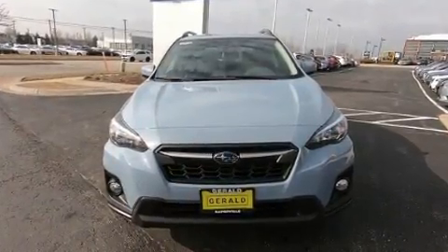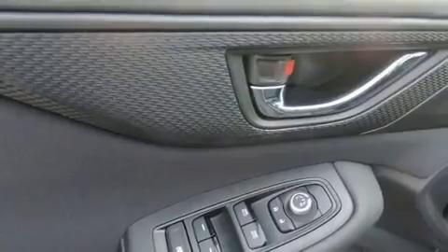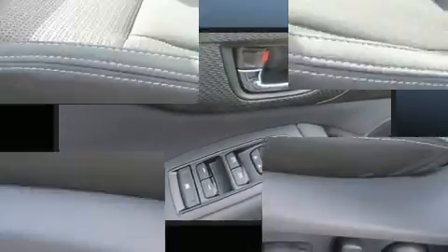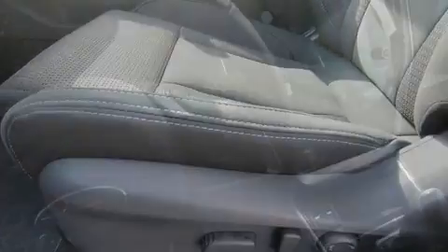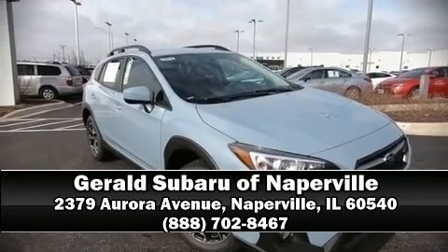side impact airbags, traction control, brake assist, a security system, an emergency communication system, and four-wheel disc brakes with ABS. Electronic stability control stands out as a technologically savvy innovation, keeping you better connected to the road. Please don't hesitate to give us a call.